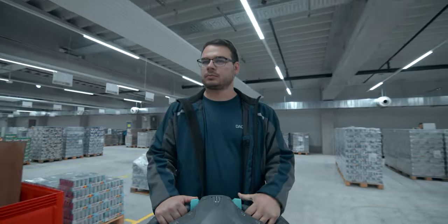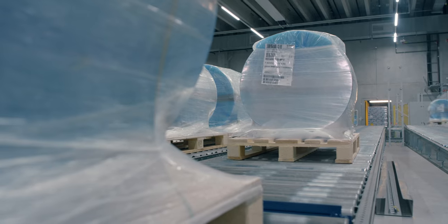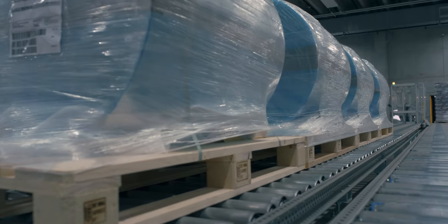Display assembly for retailers is just one example of these value-added services. By the way, automation doesn't always mean complex technology — sometimes we rely on basic physics. Gravity automatically moves the pallets to the loading area.